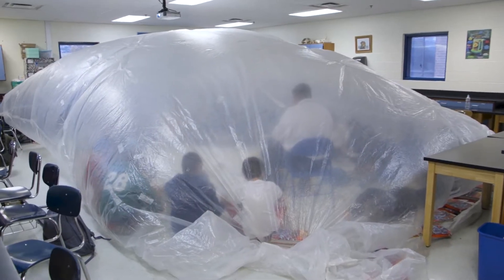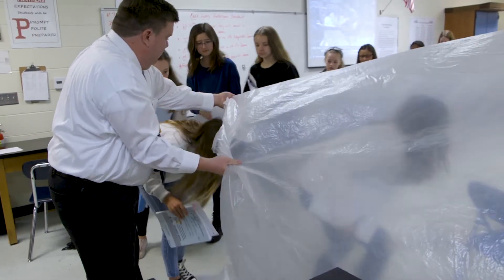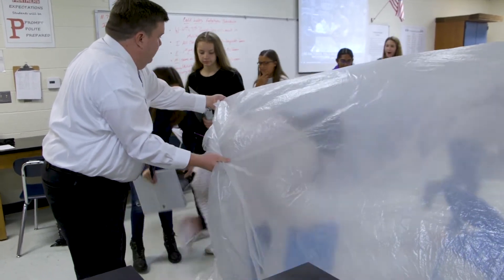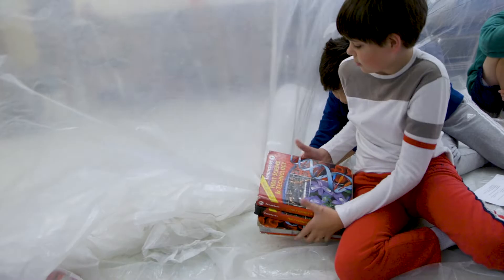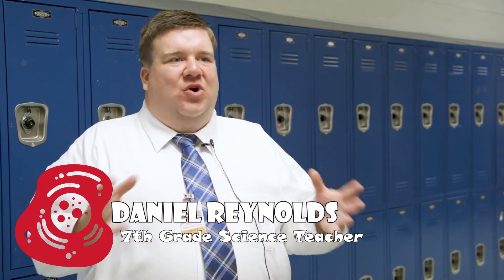We blew up a giant bag and we had a ton of different things inside the bag to represent different things inside a plain animal cell. It's the size of the classroom — it's huge. We use a box fan to blow it up and inside that, all the students crawl inside this plastic cell that's the size of the classroom. We have different common household items and toys and balls and different things like that that represent the different parts of the cell, the different organelles.